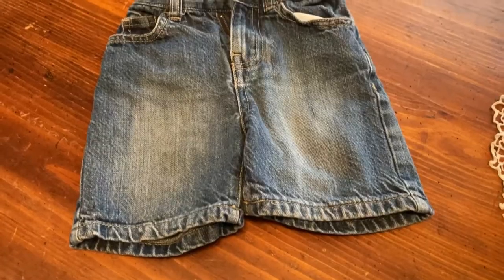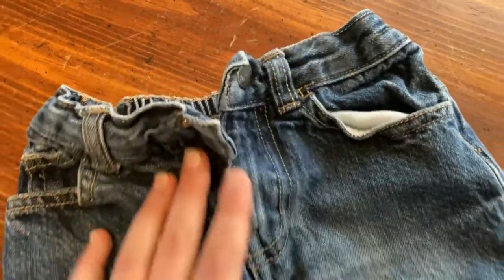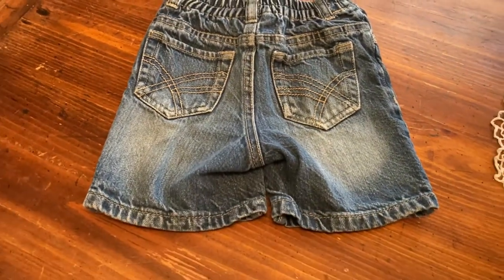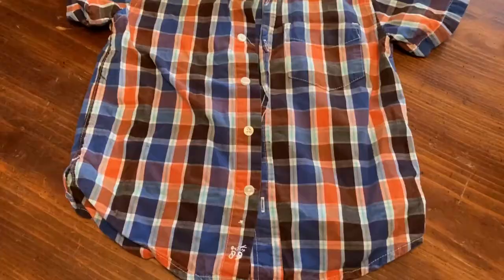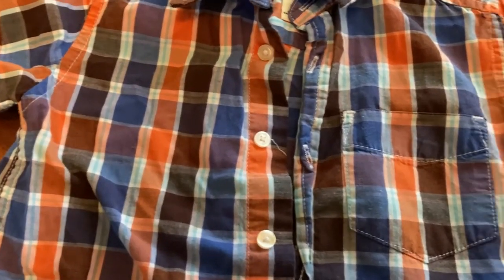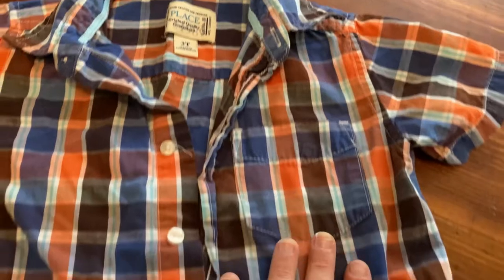For my son I got him a pair of jean shorts — these were also about 50 cents at a garage sale and just so cute. He needs some jean shorts and they seem very durable, more of a higher quality jean, so those will fit him for a while and probably more children to come. I also got him this cute orange, blue, and brown button-up tee — it's so cute. I love orange, it's my favorite color, so anytime I can get something orange I will. This was also 50 cents and it's a size 3.